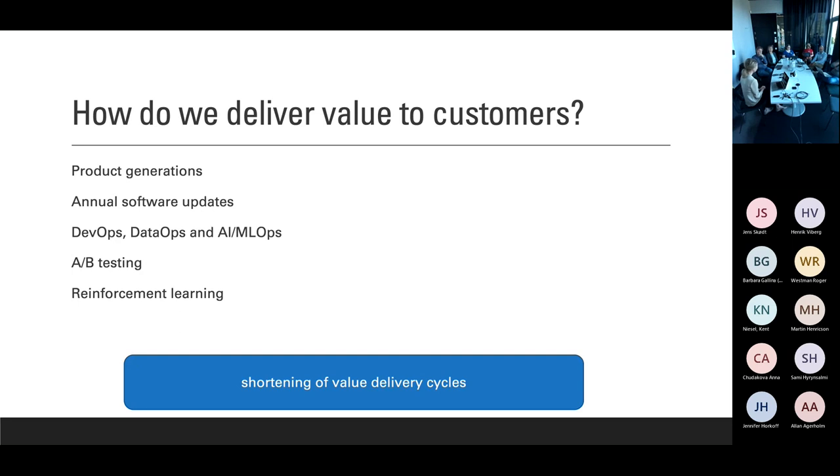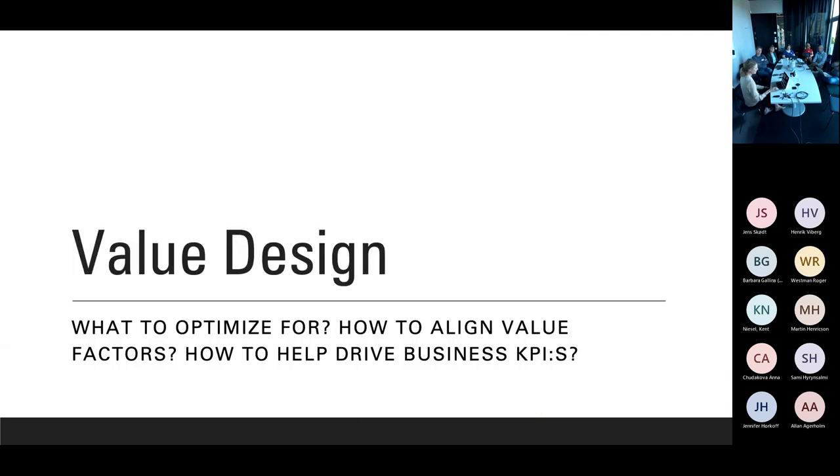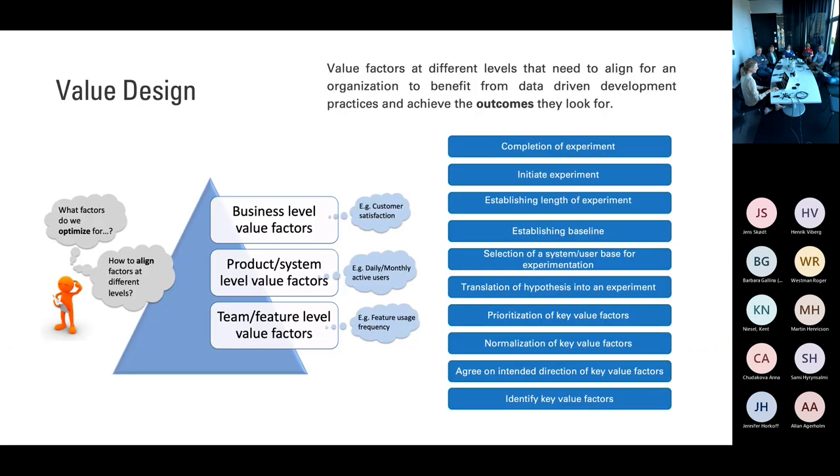A/B testing is another way where you compare version A and B, decide which is best, and deploy it. Most recently, the whole area of reinforcement learning has lots of opportunities to increase value delivery and shorten the cycles. But the question still remains: how do we know? How do we, as a team, decide what it is that we look to accomplish? That's where value design comes into play.